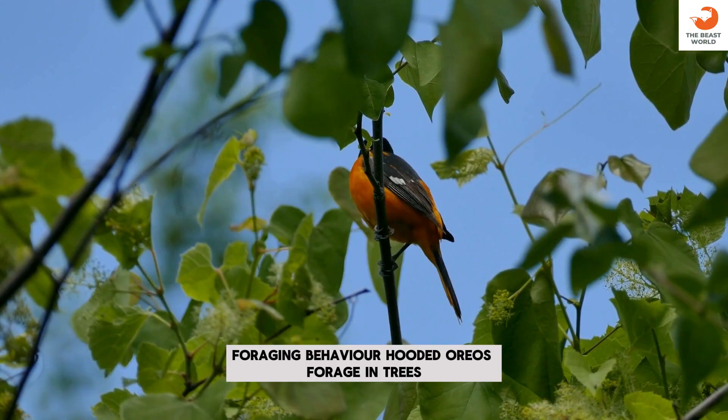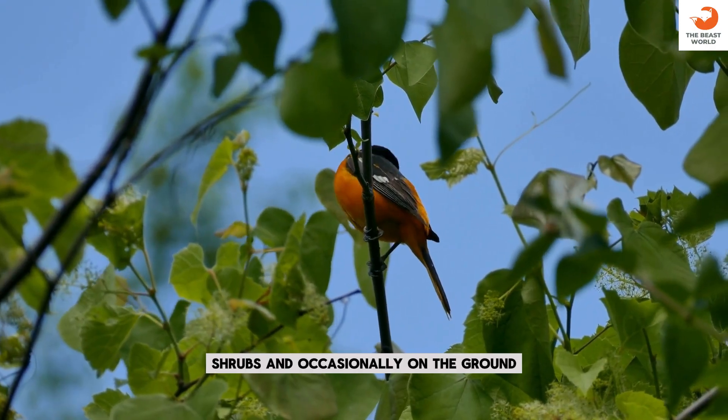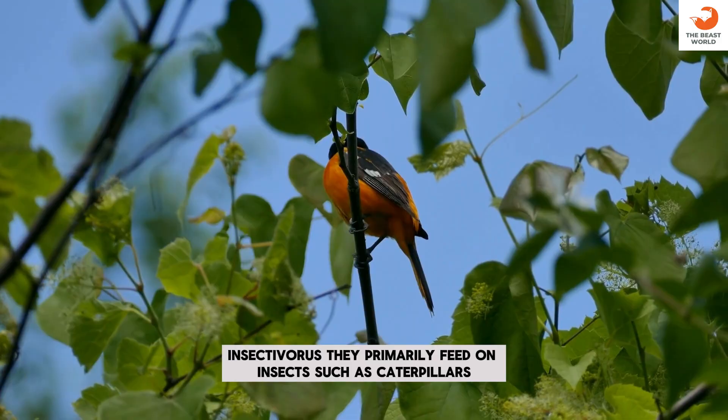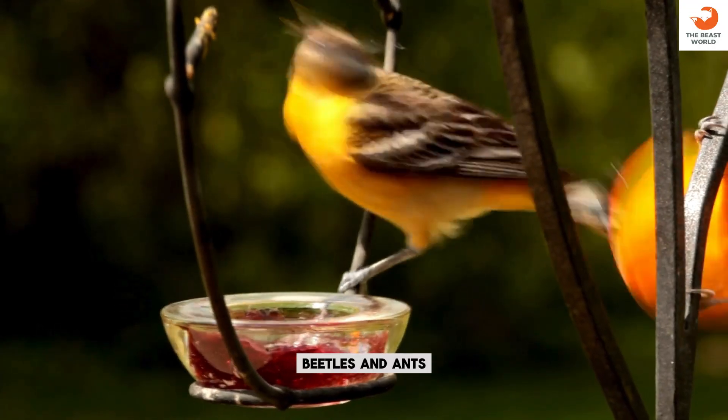Foraging behavior: hooded orioles forage in trees, shrubs, and occasionally on the ground. Insectivorous: they primarily feed on insects such as caterpillars, beetles, and ants.